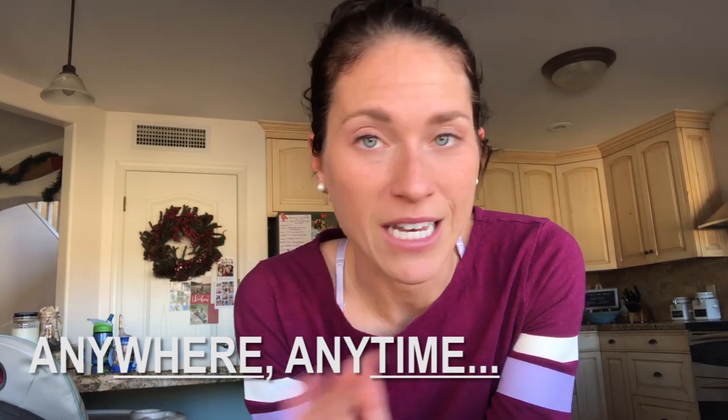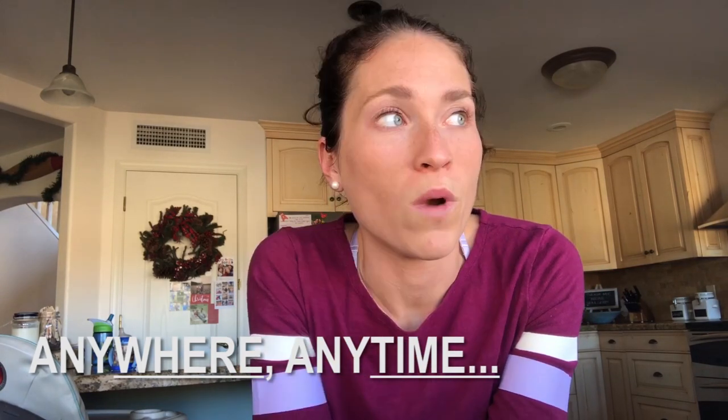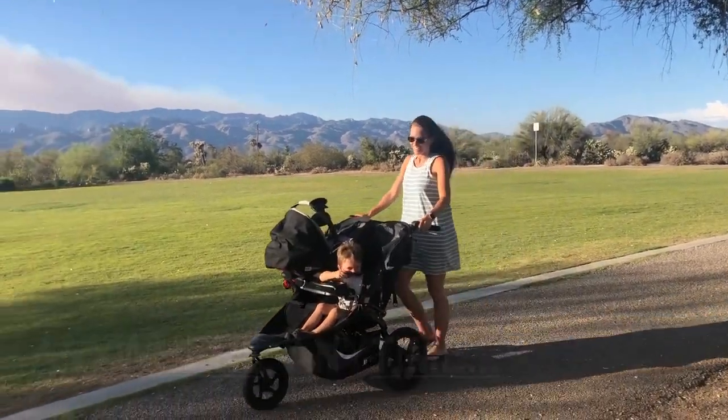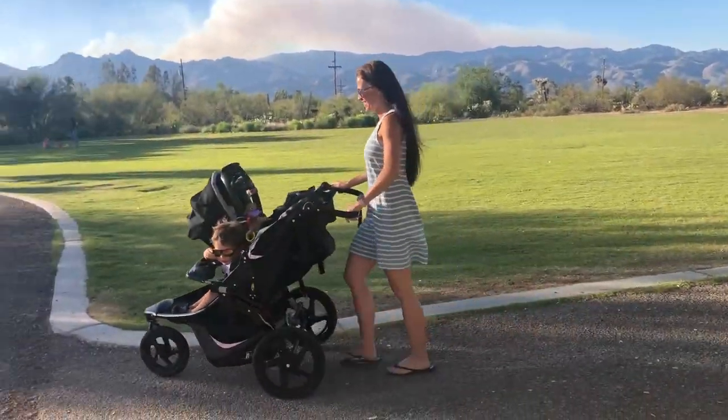The best thing about homeschooling is that we do it anywhere, anytime. When we're going on walks through the neighborhood, let's count all of the clouds. How many clouds do you see? One, two, three, four.